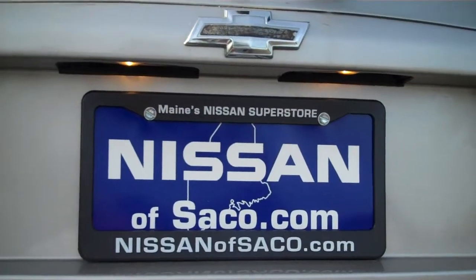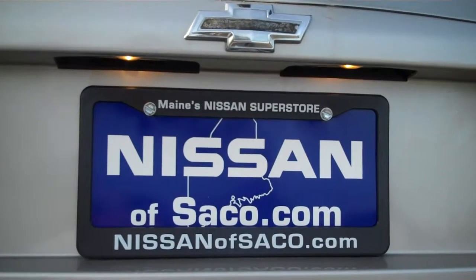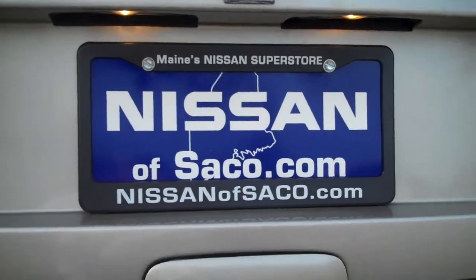If you want to see us, come on down to Nissan of Saco or visit us online at Nissanofsaco.com. Thanks for your time. Thank you for watching.